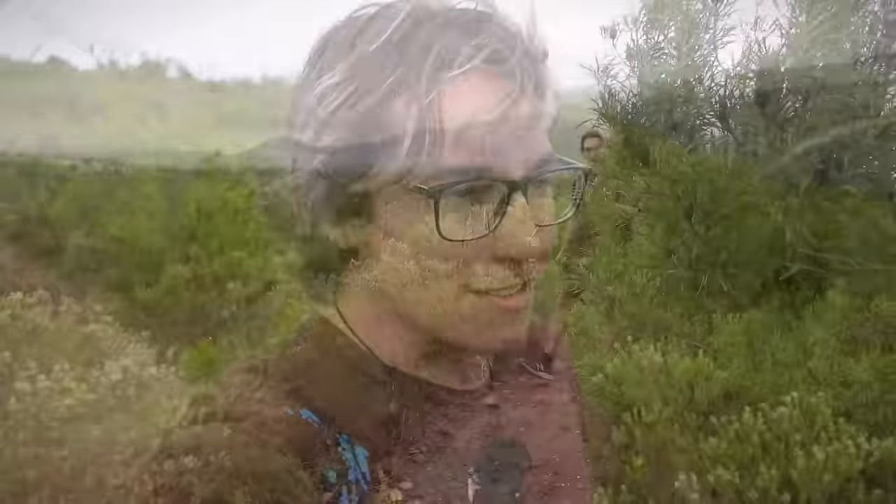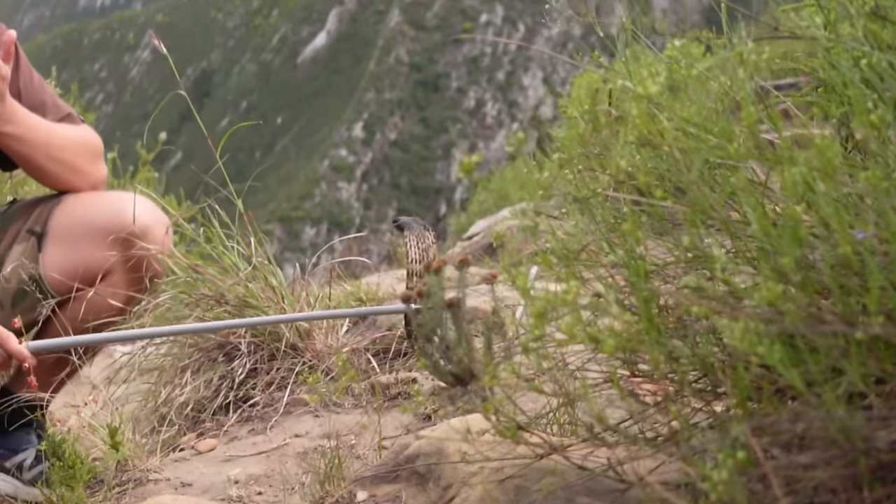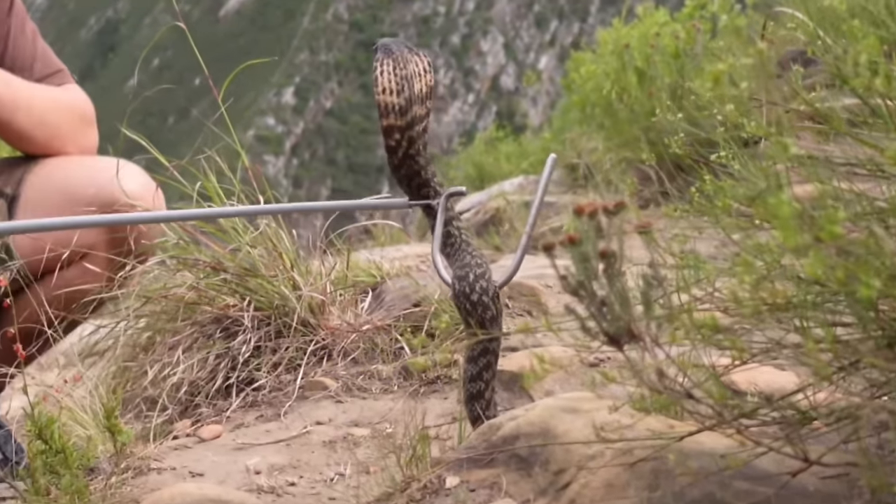We're out hiking this morning because that's when rinkhals are the most active. Because rinkhals are highly venomous snakes, I have to have the best tool for the job — the hook stick. You'll notice this little hook here that makes it even better for me to control the snake in really dangerous situations.